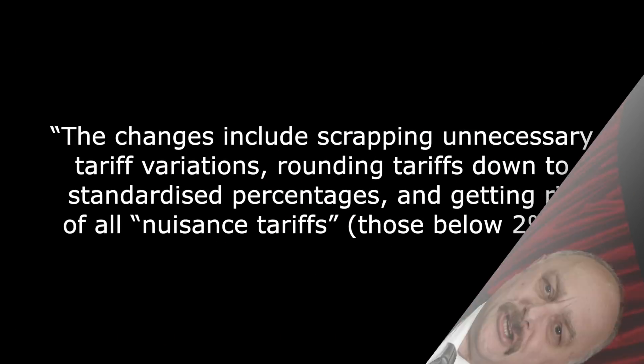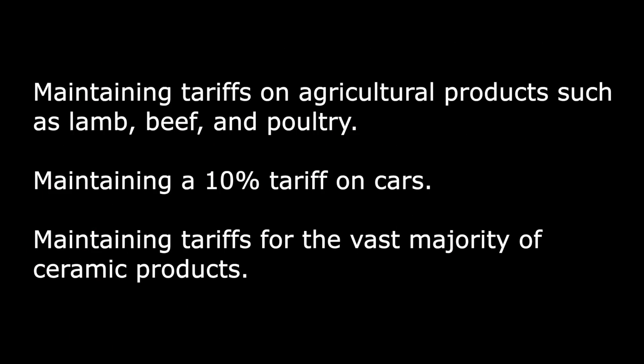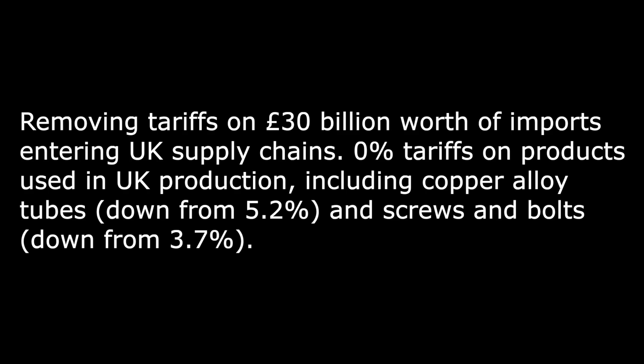Administrative costs have been lowered for businesses as well. The changes include scrapping unnecessary tariff variations, rounding tariffs down to standardised percentages, and getting rid of all nuisance tariffs — those below 2%. This new structure will ensure that 60% of trade will enter the country tariff-free on WTO terms or via existing preferential access. At the same time, the UKGT will back UK industry by maintaining tariffs on agricultural products such as lamb, beef and poultry, maintaining a 10% tariff on cars, maintaining tariffs for the vast majority of ceramic products, and removing tariffs on £30bn worth of imports entering UK supply chains.